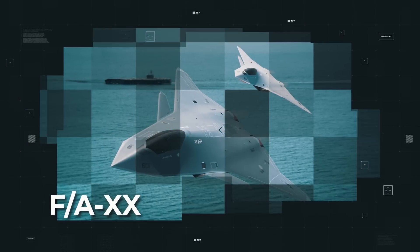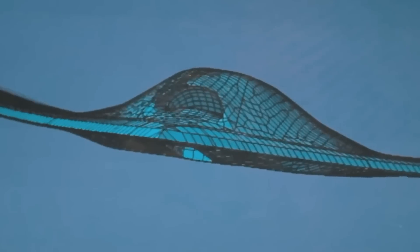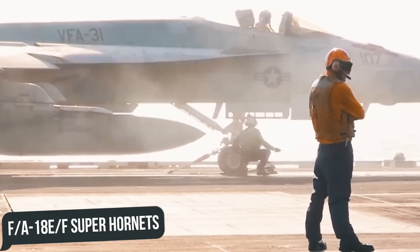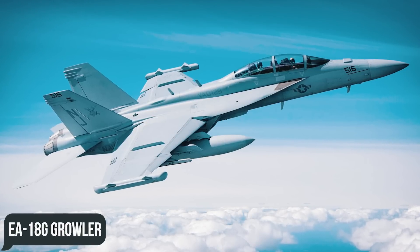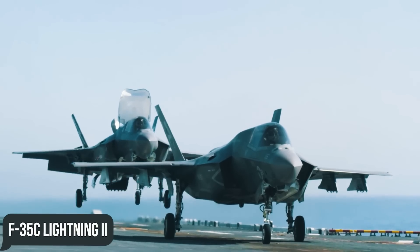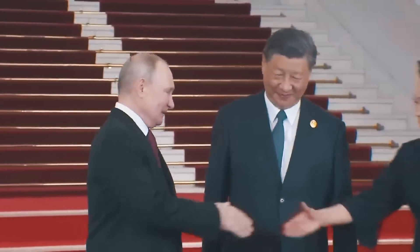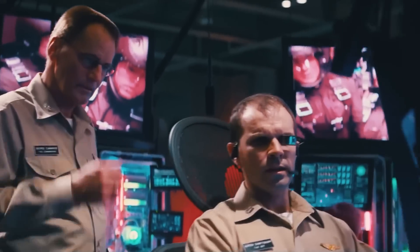Meanwhile, the US Navy does not intend to yield to the US Air Force, and is also preparing its own 6th generation fighter as part of the F/A-XX program. It'll replace the existing Boeing F/A-18E/F Super Hornets and EA-18G Growler fleet and will complement Lockheed Martin's growing F-35C Lightning II fleet. Since the PRC and other adversaries are actively developing coastal defense missiles that outrange current US Navy fighters, the fighters need not just to outrange those missiles, but also to avoid detection while on mission.